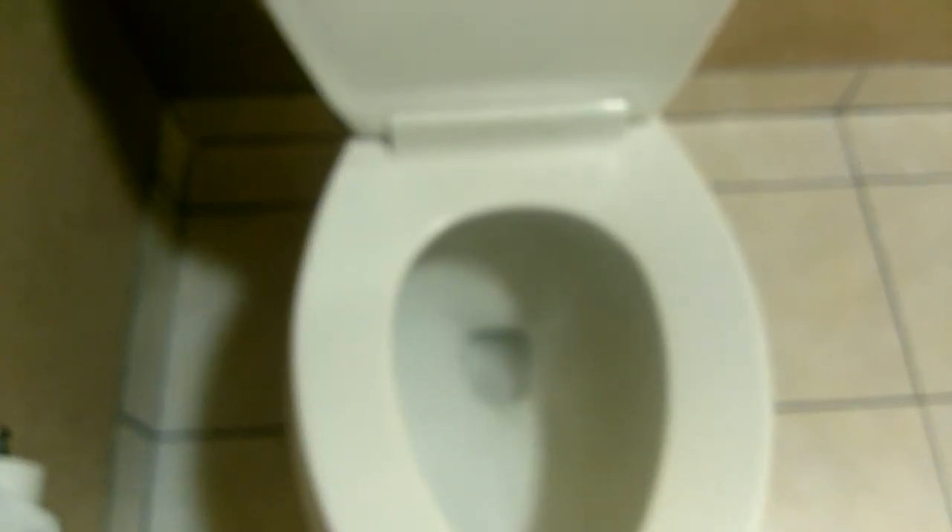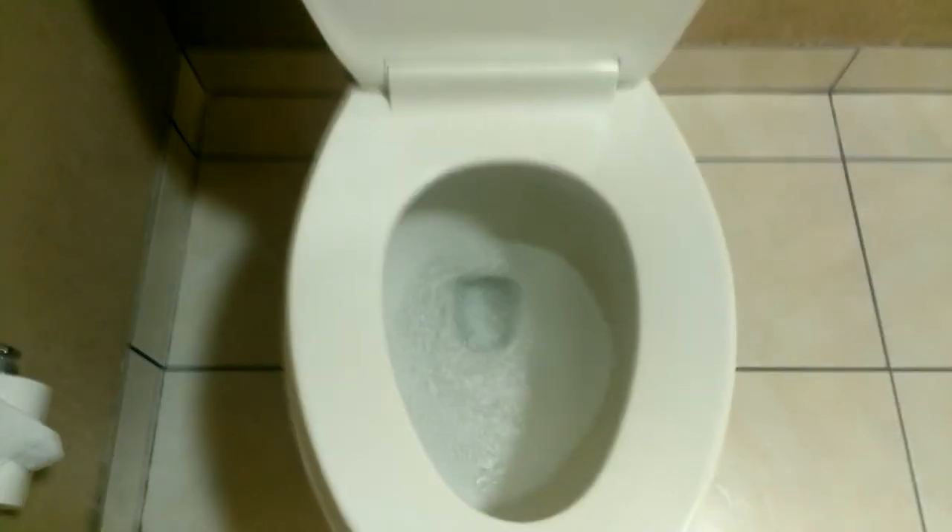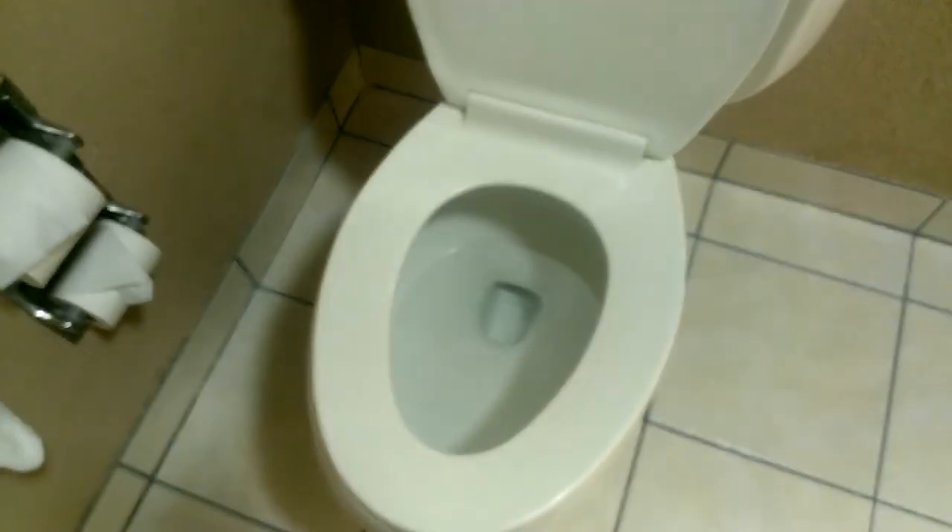I saved the best part for last. This toilet is basically non-functional — it just does not work right. I'm going to demonstrate here. I'm going to flush and we'll see what happens. Actually it worked that time. The last four times I flushed it either didn't flush all the way or stuff came back up, and it made that whining noise for like five minutes. Well, we got lucky this time. You live another day, toilet.